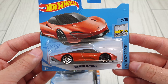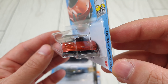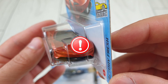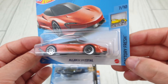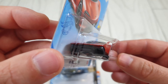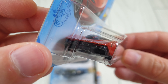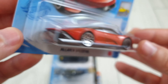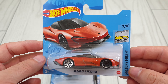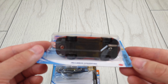Then we have another color variation of the McLaren Speed Tail. This one doesn't have too many front details — it only has the McLaren logo — but we have back details, back lights, and the Speed Tail logo. Another color variation; I don't need to have all the color variations but for the ones I like, I do get them.